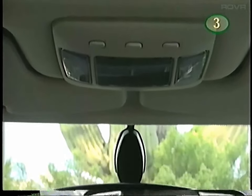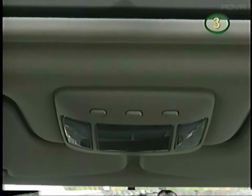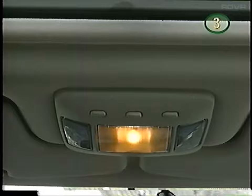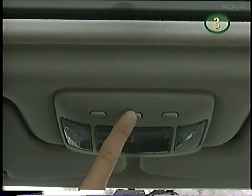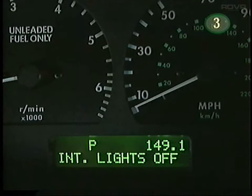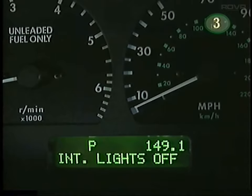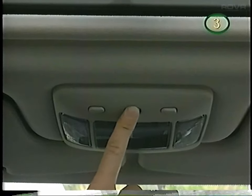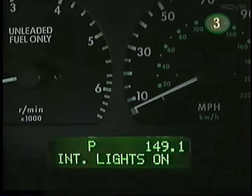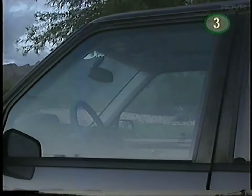Above the rear view mirror is the map light and interior light unit. The center button turns the lights on and off. If you'd like to have the interior lights stay off, push and hold this button until a beep is heard, and the message center will confirm that the interior lights are off. To reactivate them, push and hold the button and the message center will confirm that they're on again. When the doors or tailgate are open, the interior lights will shut off after 10 minutes.